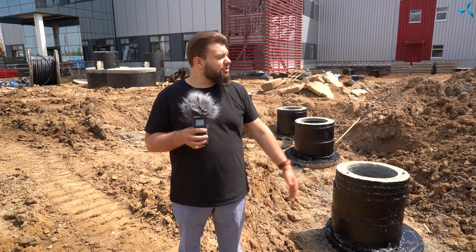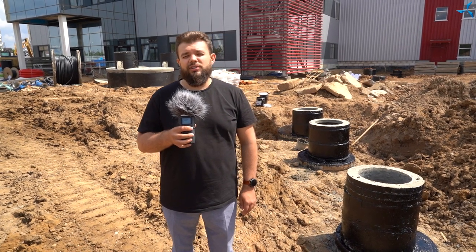Good afternoon, dear viewers. I'm happy to welcome you to the Savalmash channel. We are near the Design and Technological Bureau Savalmash. And here is Alexander Sudorov, as always squinting at the sun, because it is peeking out beautifully and helps everyone who works on this construction site to work with a smile and a good mood.